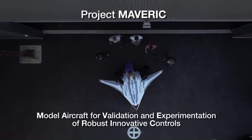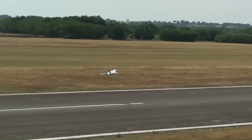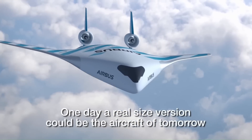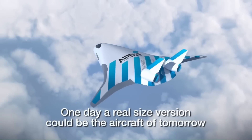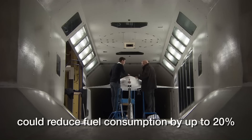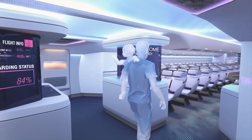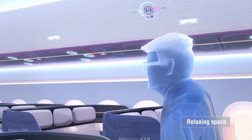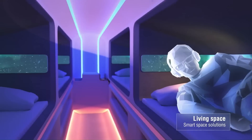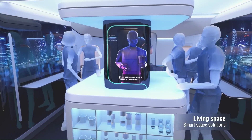The Airbus Maverick — Model Aircraft for Validation and Experimentation of Robust Innovative Controls — is an experimental blended wing-body (BWB) unmanned aerial vehicle (UAV). It was built as a demonstrator for a possible full-scale BWB airliner. Airbus claims that this design can reduce up to 20% of fuel consumption compared to current single-aisle aircraft. The wide cabin layout of the Maverick opens up new possibilities for a completely unique onboard passenger experience.